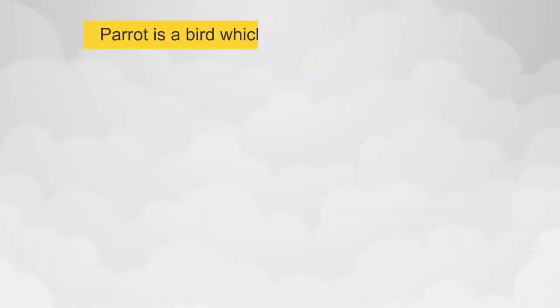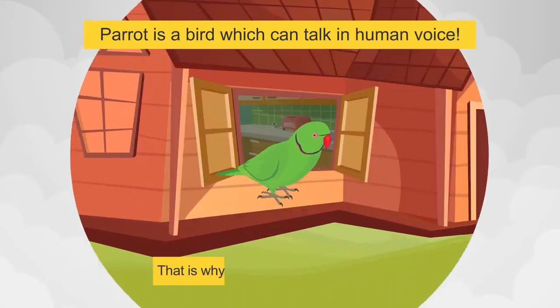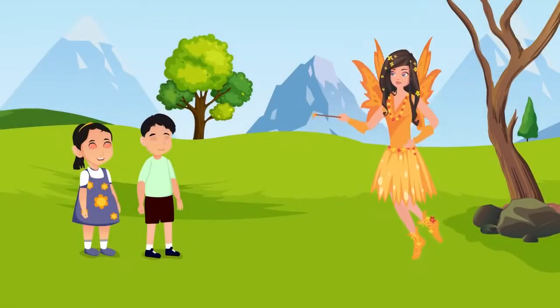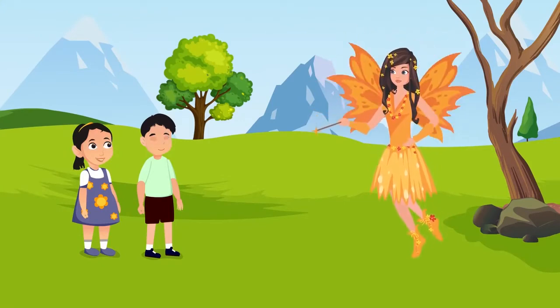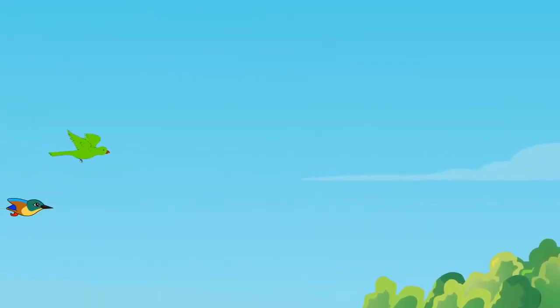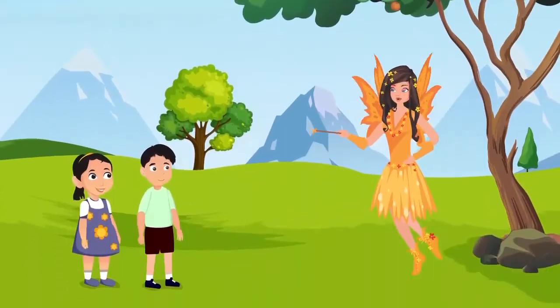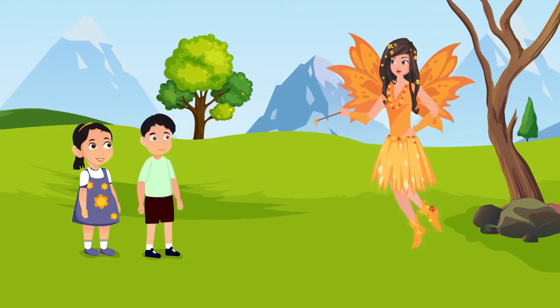And parrot is a bird which can talk in human voice. That is why some people keep it as a pet. My grandmother had a parrot called Mithu, and it repeated everything that my grandmother said. She never kept Mithu in a cage — she believed that creatures of the open sky should not be caged. Very well said, Latha. Thanks for sharing this wonderful thought.